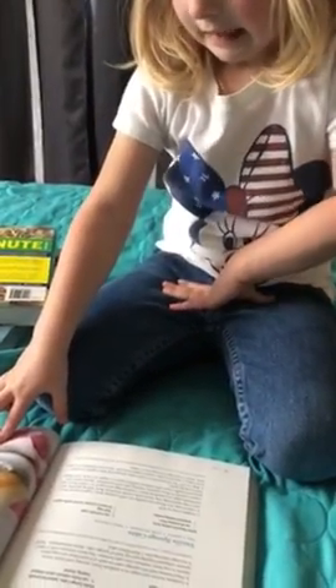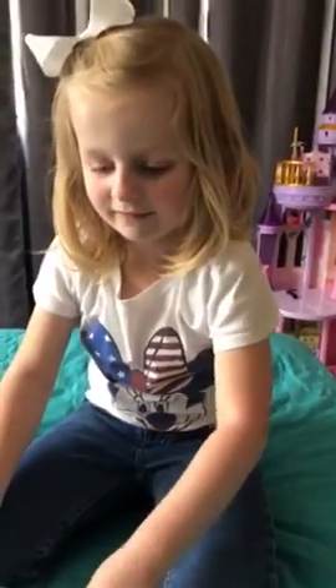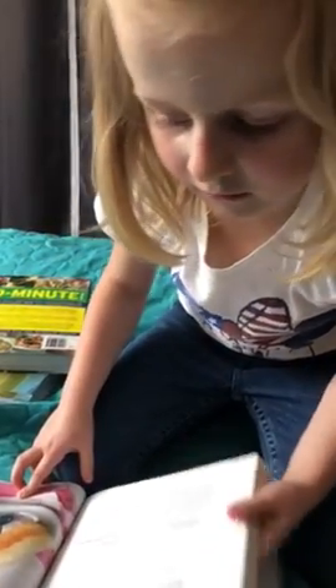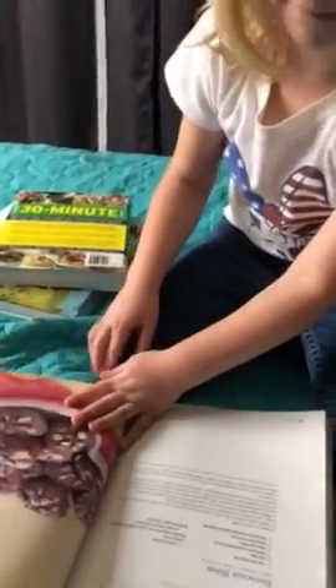Vanilla sponge cakes with fresh berry filling — vanilla cake and then berries and whipped cream. Sounds good. What's your favorite one so far? You have a lot in the dessert section here. Yeah, that's because I love desserts.